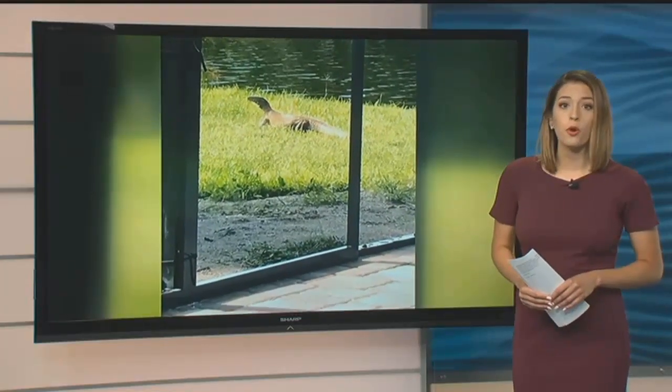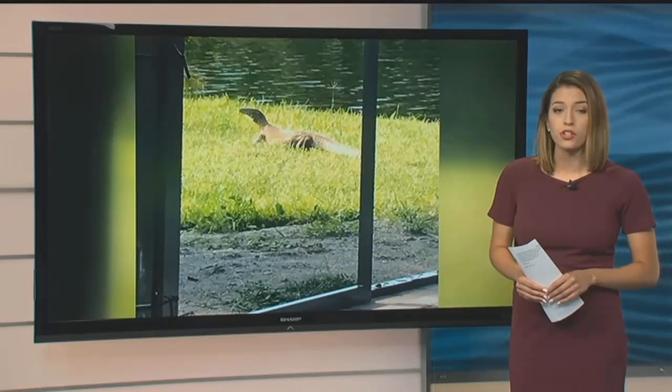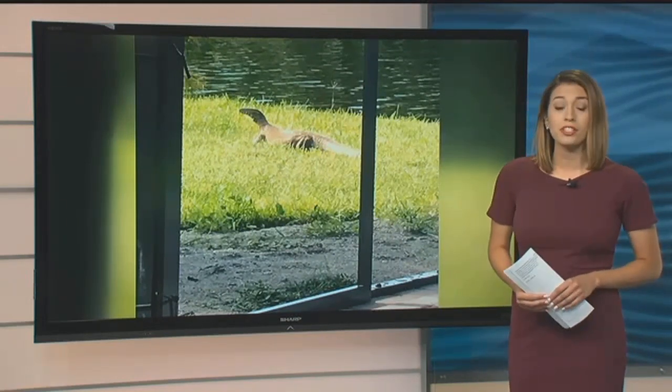If you see a Nile monitor on your own property, make sure you contact the Cape Coral Environmental Resources Division or the FWC. They'll send someone out to trap it. Live in the studio, Amelia Fabiano, NBC2.